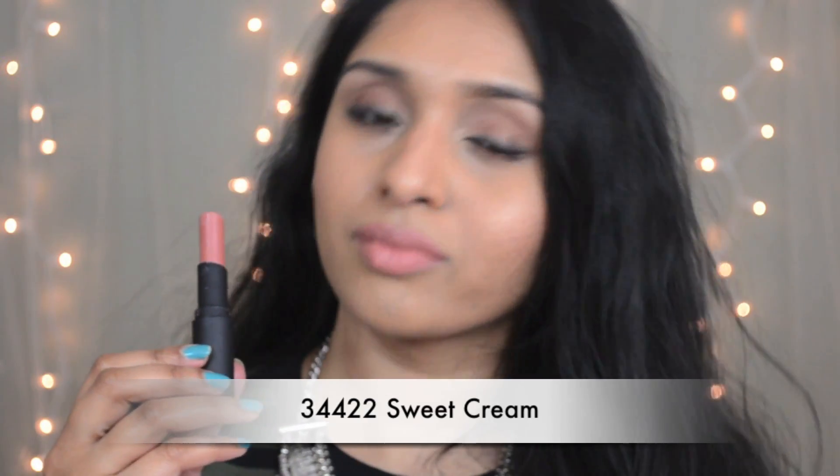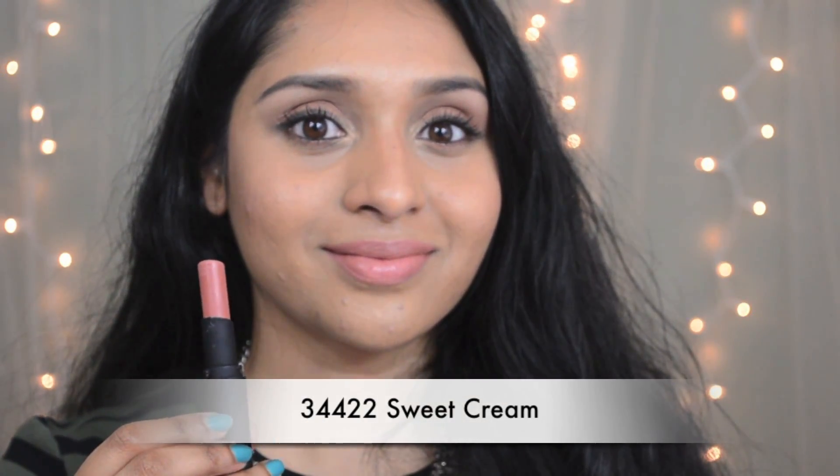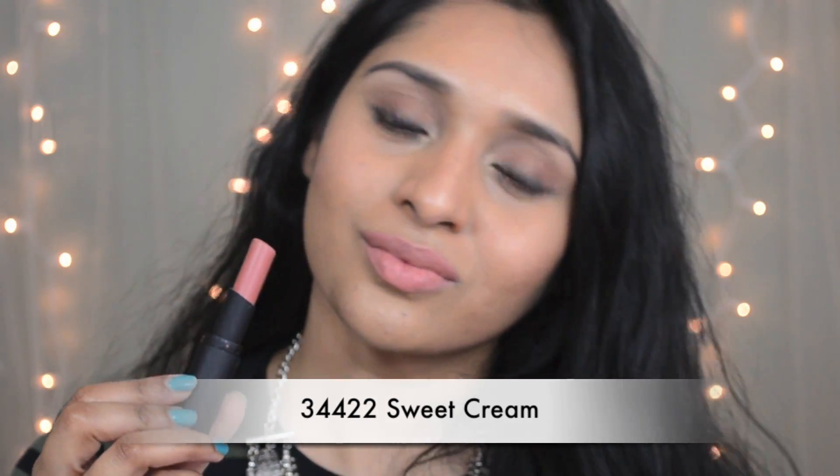The first color I have here is called Sweet Cream. It's a perfect nude color for my skin tone. This came in the limited edition 2014 fall collection, but Wet n Wild sometimes, without any notice, puts some limited edition colors into their permanent collection. So if you are lucky, you might find it. Otherwise, this collection has a beautiful nude range so every one of you will find your nude color.